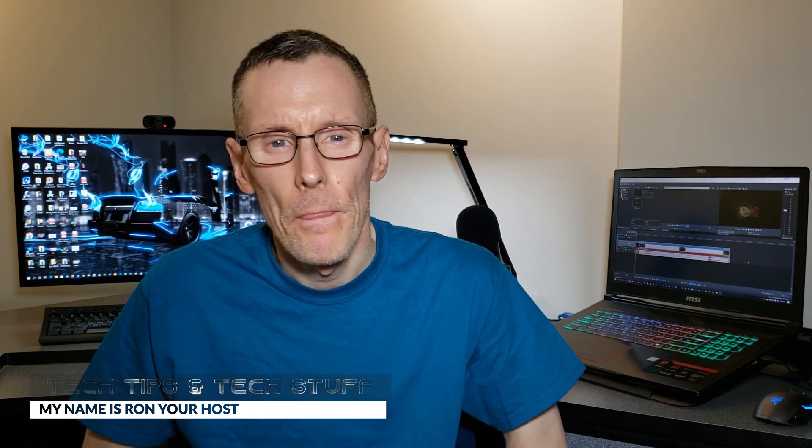Hi, welcome to Take Tips and Take Stuff. My name is Ron, and today I'm going to give you my honest opinion on Vegas Pro 18. But before I start, if you're new, please subscribe to this channel for more Vegas Pro tutorials. And if you're a returning subscriber, thank you so much for subscribing — you're like my best friends. So let's get back to Vegas Pro 18.